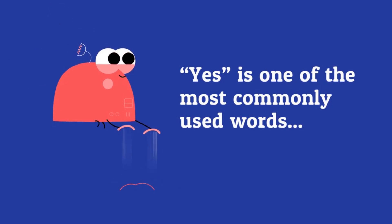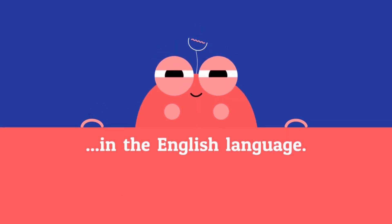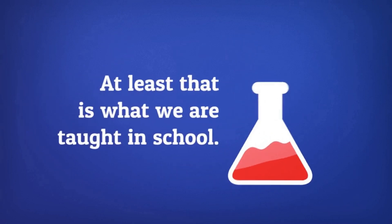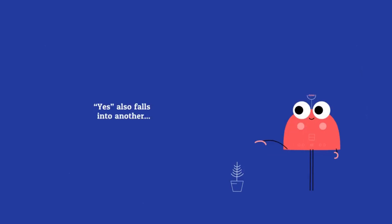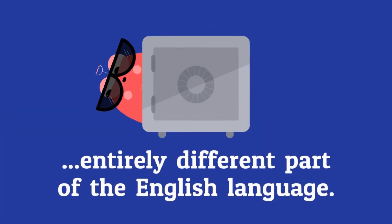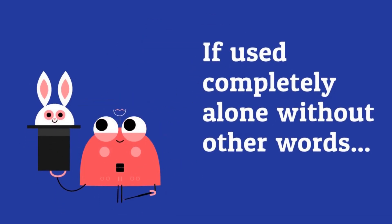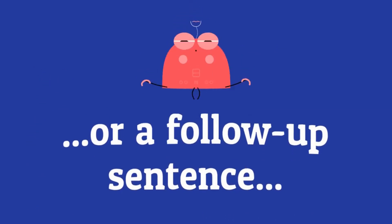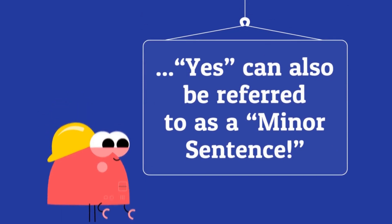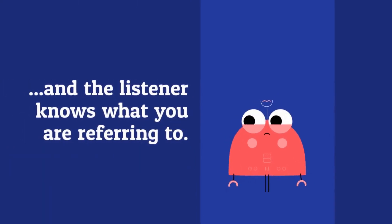Yes is one of the most commonly used words in the English language. It is an adverb — at least that is what we are taught in school. Yes also falls into another entirely different part of the English language. If used completely alone without other words or a follow-up sentence, yes can also be referred to as a minor sentence — but only if there is no further statement added and the listener knows what you are referring to.